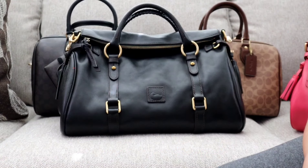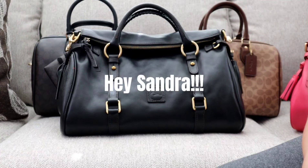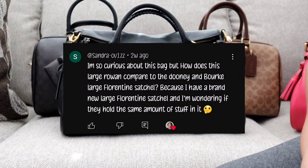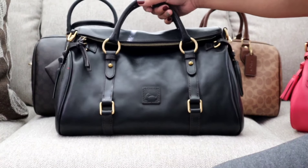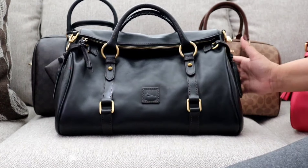Hi YouTube, my name is Jay Brown, welcome back to my channel. Today I have a subscriber request — they specifically asked for a comparison between the Coach Large Rowan and the Dooney Florentine satchels. What you guys see in front of you right now is big mama.